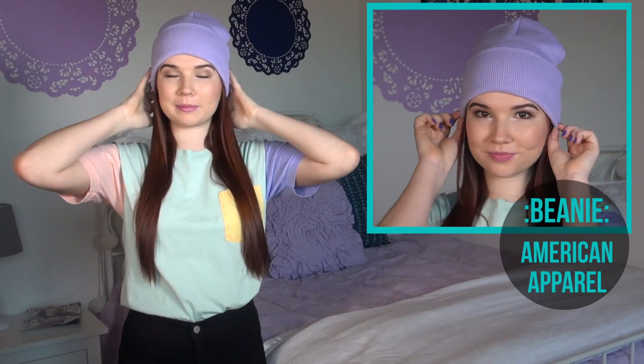I absolutely love the color of this beanie — it's like my favorite color right now. You can choose many different ways to wear your hair. I just chose to wear mine down, but you can do like a side braid, you can do a ponytail, really whatever you want that would kind of fit.